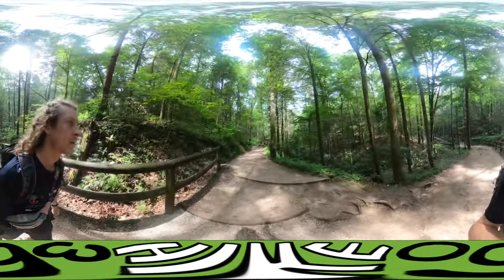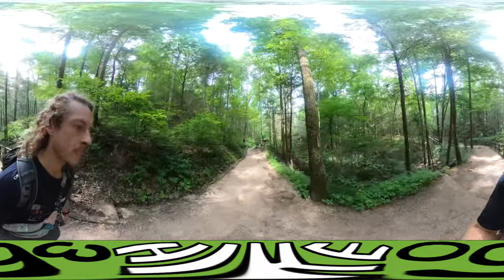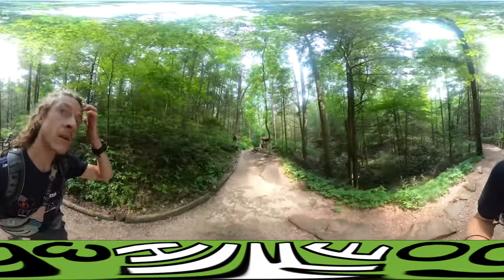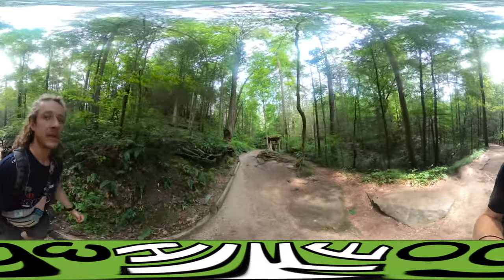I wanted to show you guys that. So I'm gonna get to the natural arch, record a video there, and then leave this area to go to Lockagee Mountain. That's my next stop, so I'll see you later. Peace.